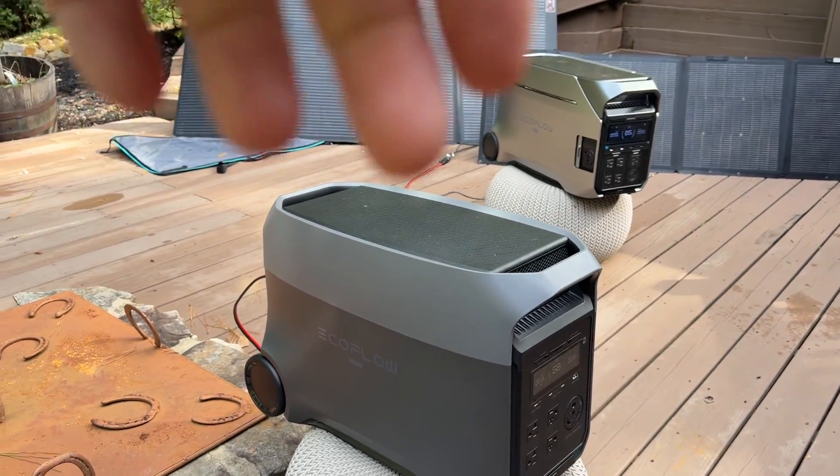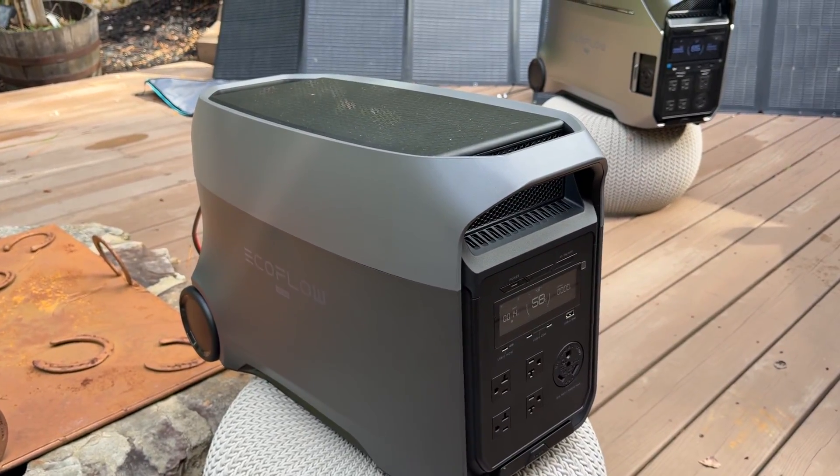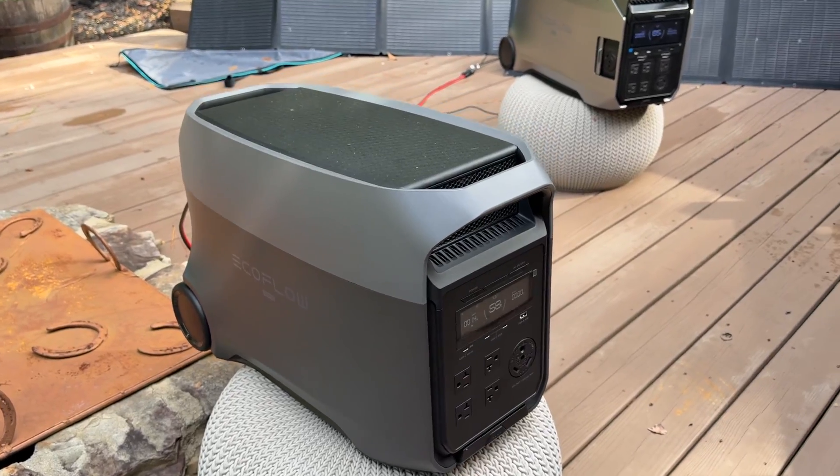Slightly less solar input, but the app is updated so it'll actually do automatic grid charging with the TPU mode. You can charge up from the grid when your power rates are low, which saves you a ton of money.